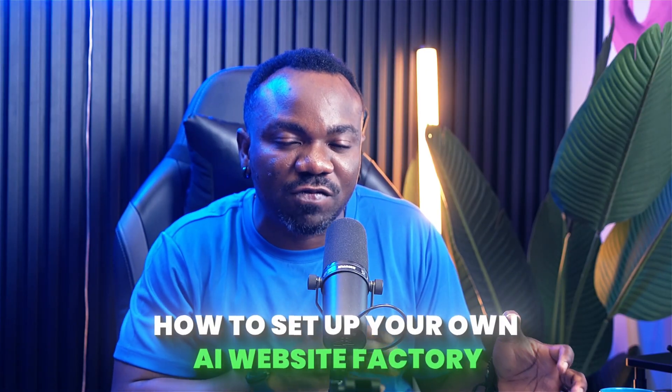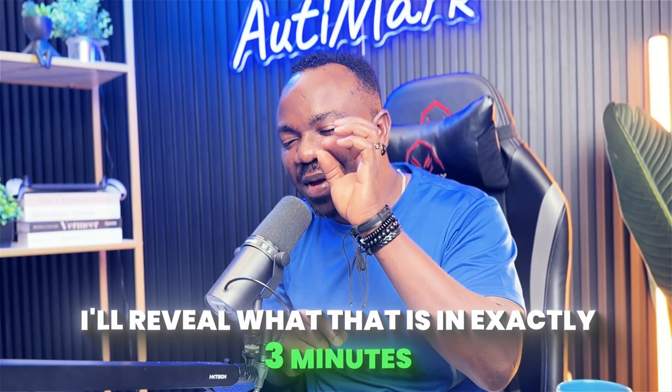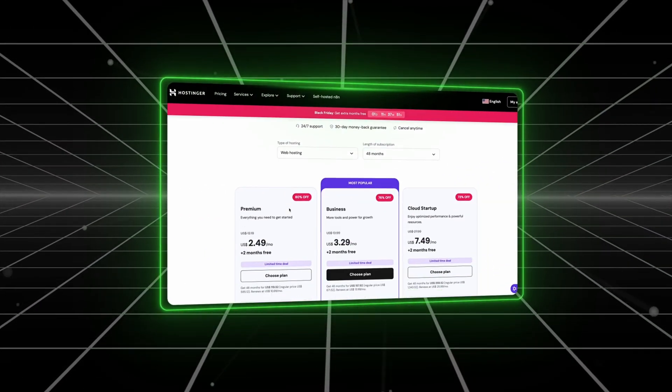But I need to warn you about something first — most people who try this fail because they skip one crucial step. I'll reveal what this is in exactly three minutes. Step one: go to the first link in the description below. This takes you straight to Hostinger with my exclusive Black Friday deal.